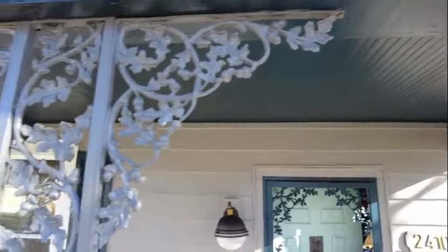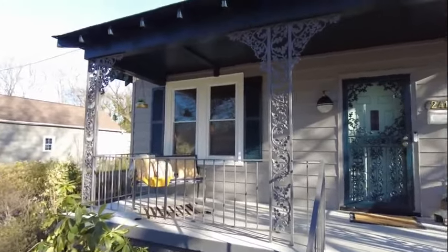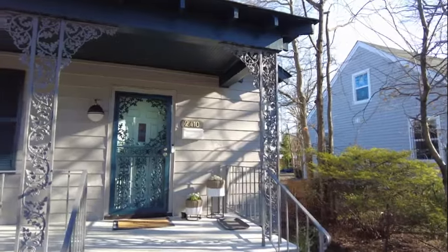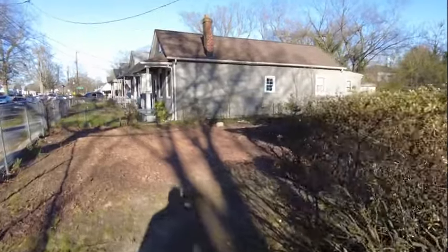We've got a great front elevation here. Notice the ironwork — this is ironwork that we typically don't see in this part of town. We see this ironwork more so in Church Hill and in Jackson Ward, and it is absolutely stunning. It just makes a fabulous architectural statement on a home like this.